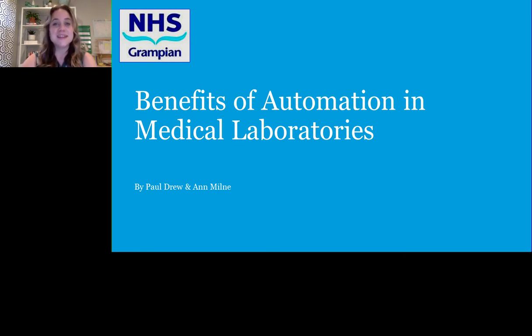I now present today's speakers: Ann Milne, Biochemistry Laboratory Manager at Aberdeen Royal Infirmary, and Paul Drew, Senior Chief Biomedical Scientist and Hematology Laboratory Manager at Aberdeen Royal Infirmary. For a complete biography on our speakers, please visit the biography tab at the top of your screen. Ann and Paul, you may now begin your presentation.